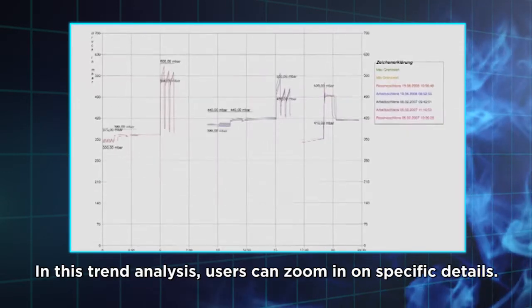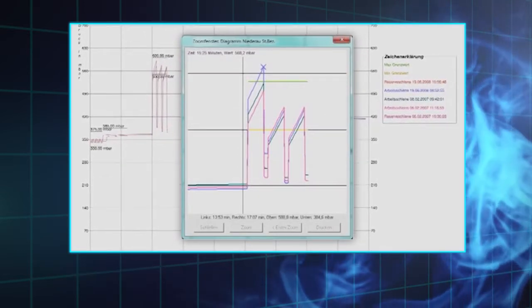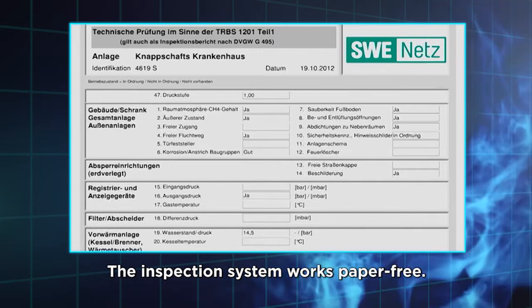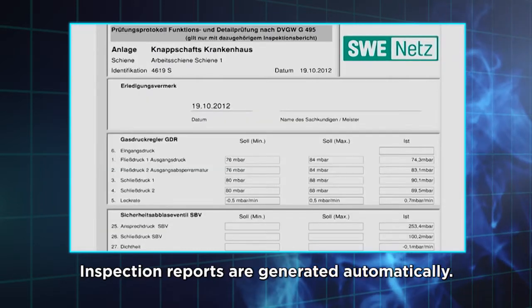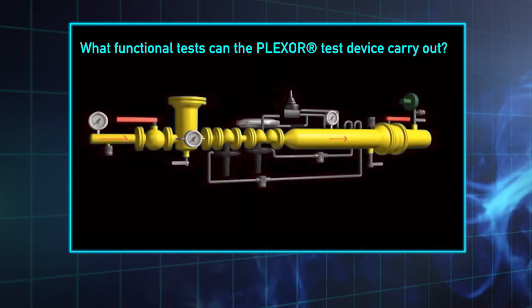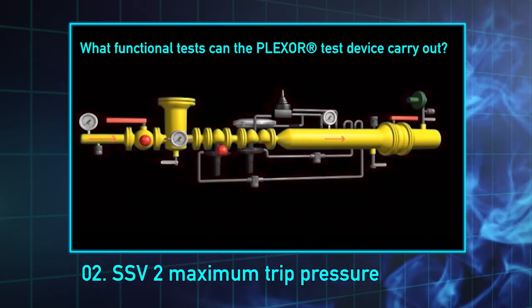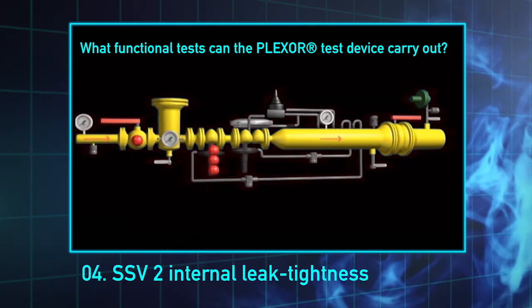In this trend analysis, users can zoom in on specific details. The inspection system works paper free. Inspection reports are generated automatically. Using the Plexor test device, the inspector can conduct all required measurements and more.